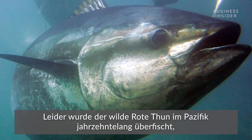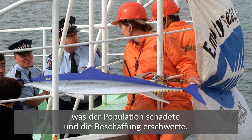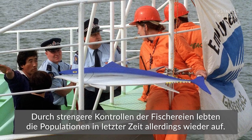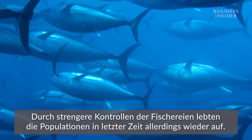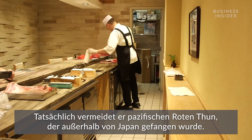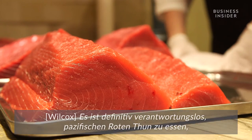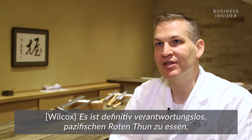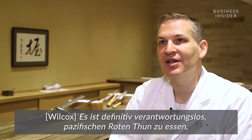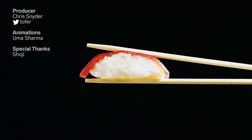But for decades, wild bluefin tuna were overfished in the Pacific, which was harming their population and making them more difficult to come by. However, more recently, tighter controls on fishing have led to a resurgence in the population — but they could still be better, Wilcox says. In fact, Wilcox avoids any Pacific bluefin that is not from Japan, and says you should too. If you eat Pacific bluefin not specifically from Japan, that's really irresponsible.